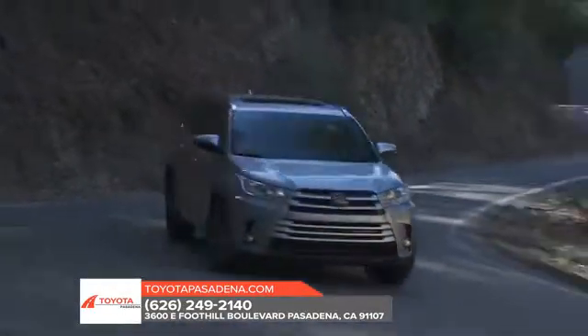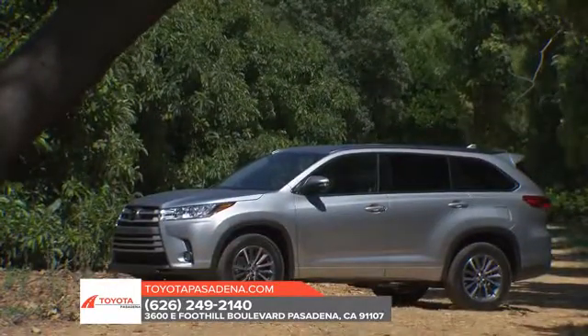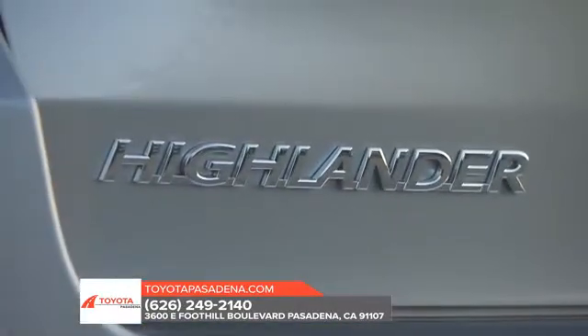All Highlander models have a rearview camera, while the Limited Platinum comes with a 360-degree parking camera and front parking sensors. Isn't it time you settled for more with the Toyota Highlander?